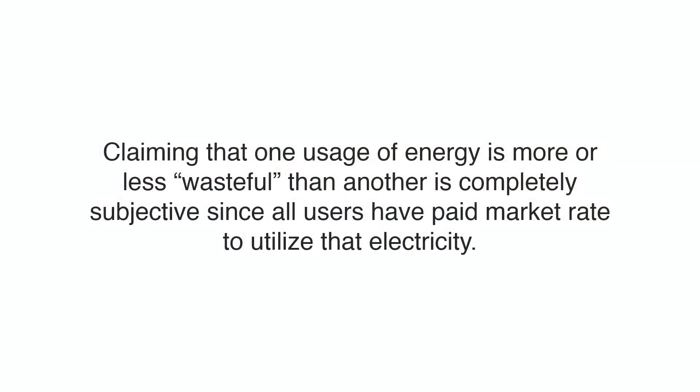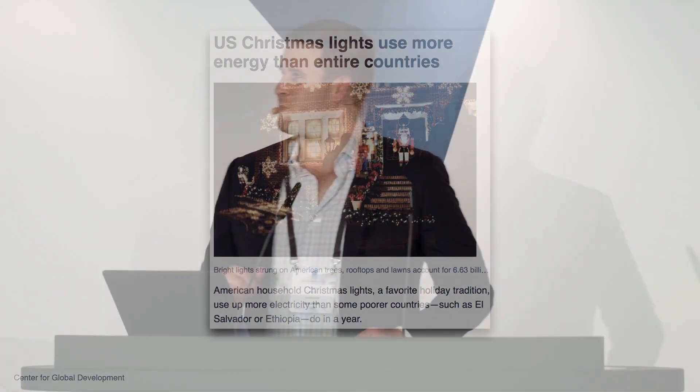Which other industry do we criticize as much as Bitcoin? US Christmas lights use more energy than entire countries — where are the electricity police? Should we stop Christmas lights and every other wasteful use of electricity? Claiming one use of electricity is more or less wasteful than another is completely subjective. We already have a mechanism to select what is a useful use of electricity: the market. We all pay for electricity and use it however we like — to brew beer, to eat a sausage. No one is the moral police to dictate what you do with energy you've already paid for.